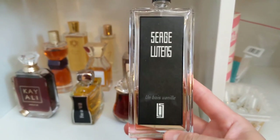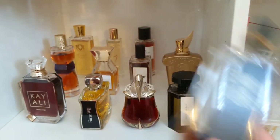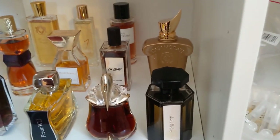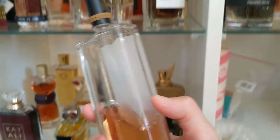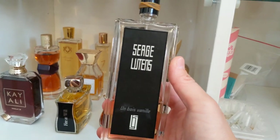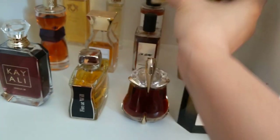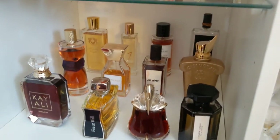Next is one of my all-time favorite vanillas: Serge Lutens. I've had this the longest. I absolutely adore the beeswax vanilla coconut — it smells a little bit in the same realm as Philosophy Fresh Cream and Warm Cashmere, with vanilla, sandalwood, and coconut. I absolutely adore it — it's one of my favorites ever.